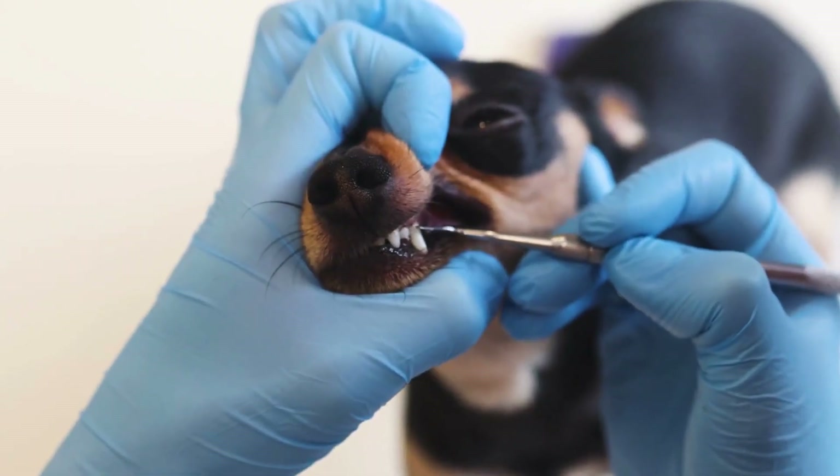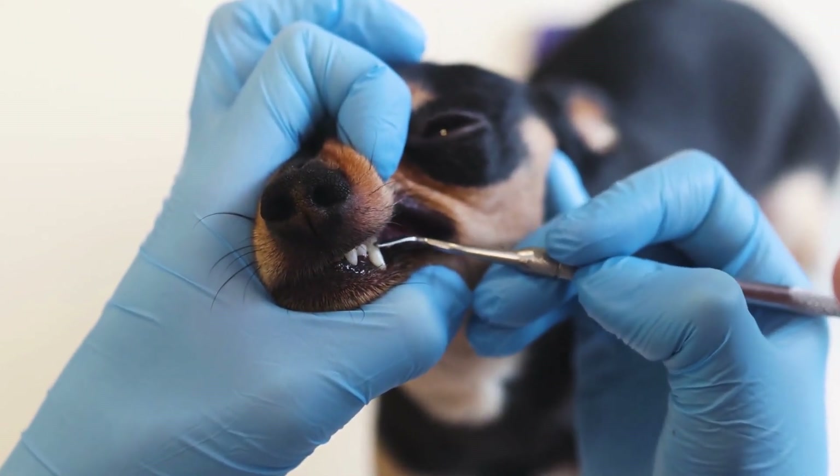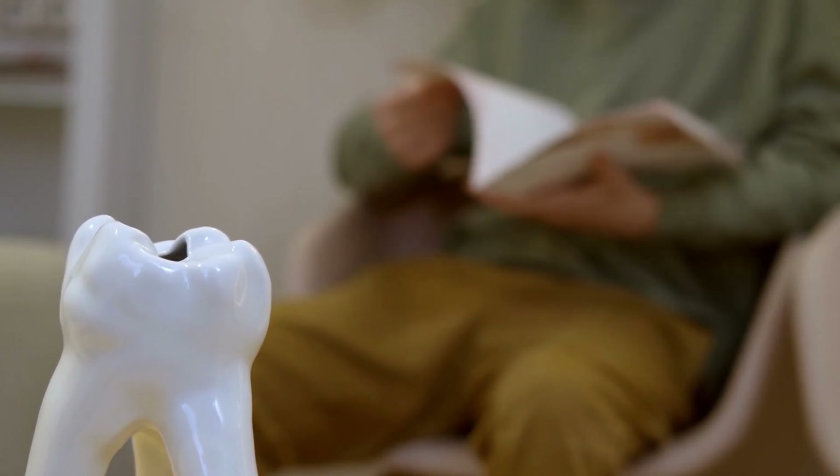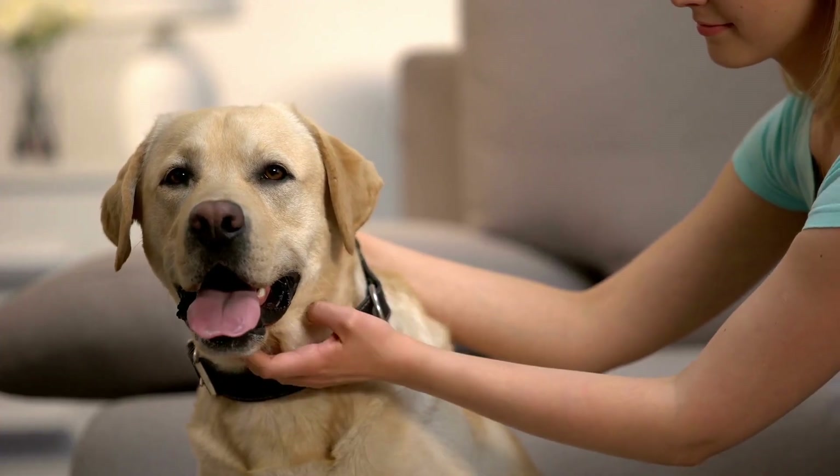Dental Care. Brush your German Shepherd's teeth regularly to maintain good oral hygiene. Use a dog toothbrush and toothpaste specifically designed for dogs.